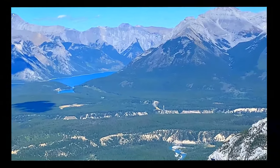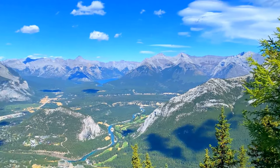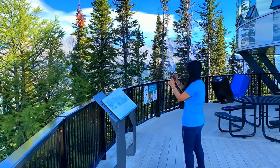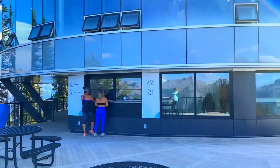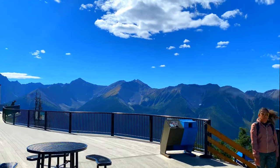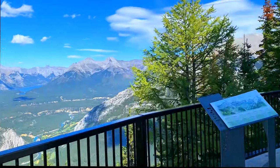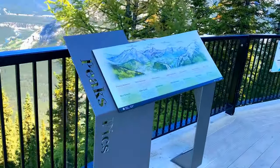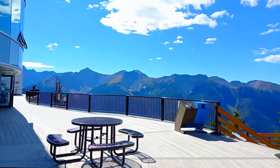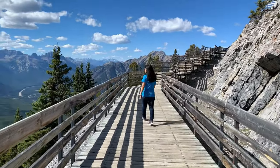From the top, we could see Lake Minnewanka and the Bow River, which flows all the way to Calgary. A short boardwalk from the gondola top took us to the Weather Observatory National Historic Site on the Sanson's Peak, and we were rewarded with another breathtaking view.